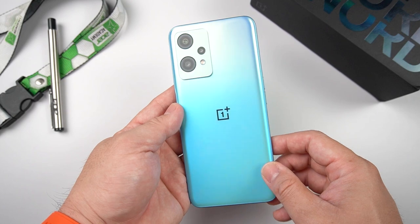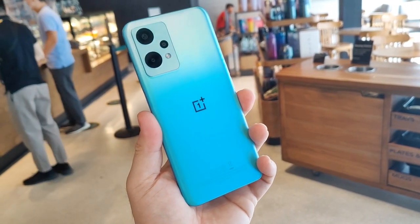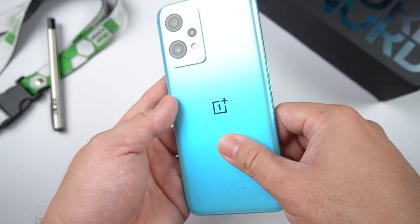Now holding the blue color variant — it's a beautiful color. It's a lighter blue on top and gradients downward. What I like about this one is it's also matte finish, meaning it's not a fingerprint magnet.